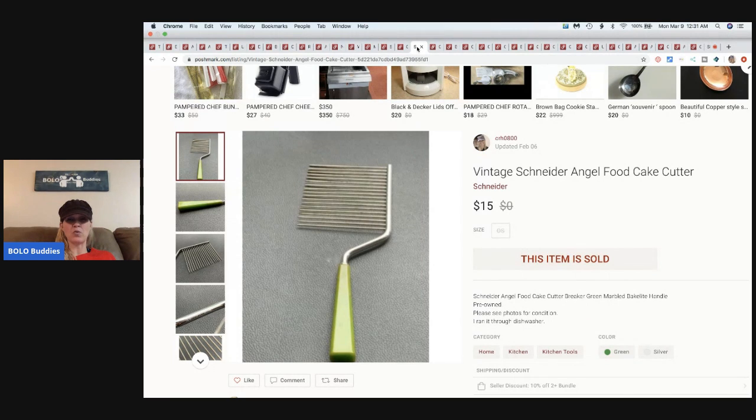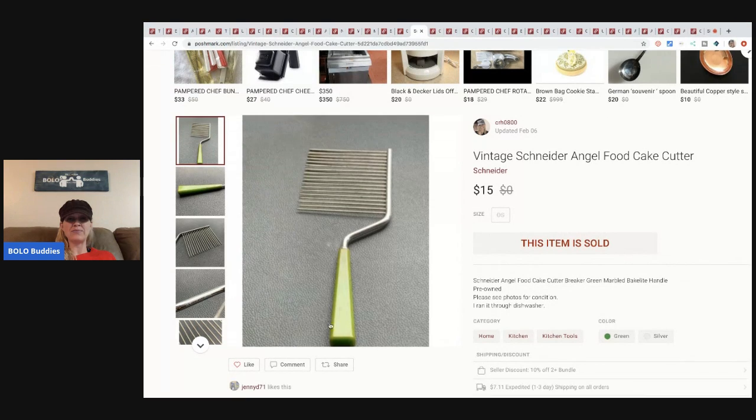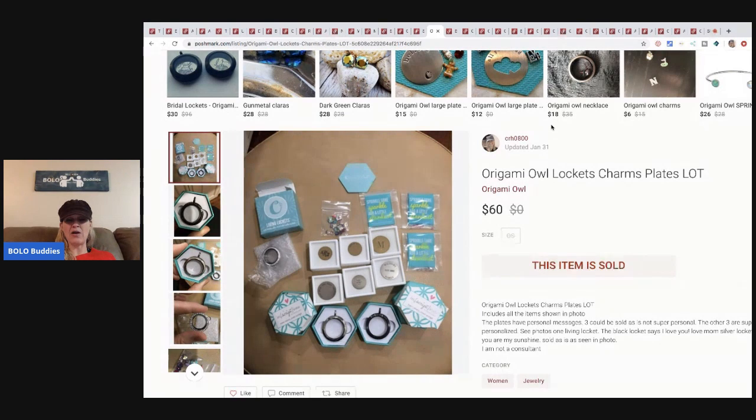The next item is this vintage angel food cake cutter. I picked it up at a garage sale for one dollar. The handle is Bakelite — if you don't know how to test for Bakelite, I have a video on that you can check out. This sold for fifteen dollars, buyer paid shipping.